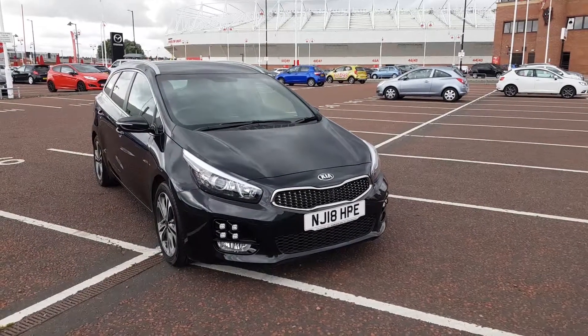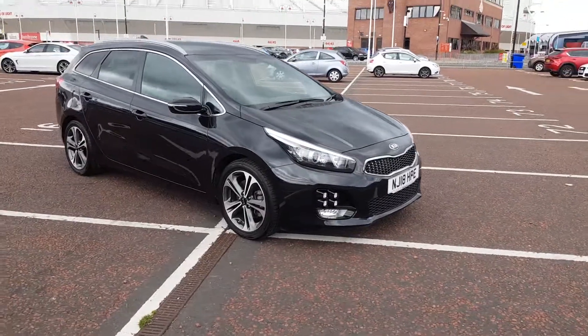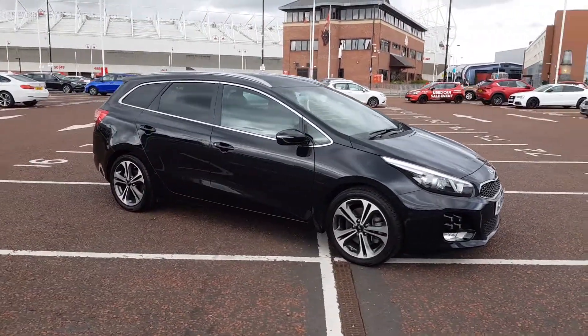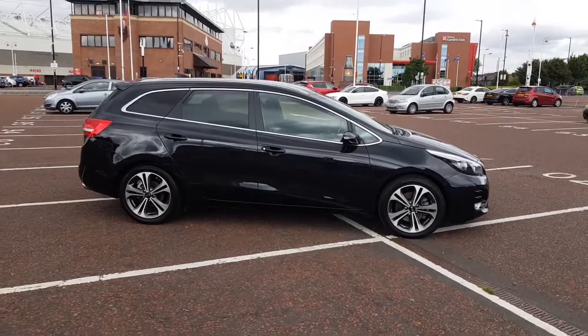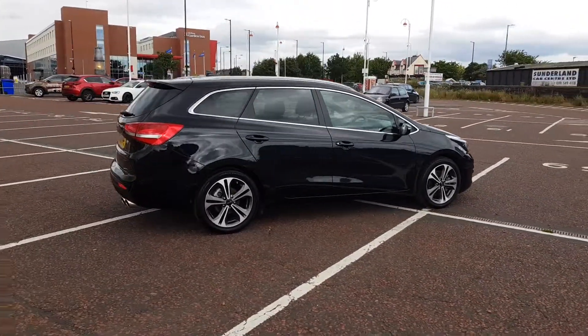Welcome to Jennings Motor Group. My name is Alex and today we're going to take a look at the Kia Ceed 1.6 diesel CRDI. It's equipped with the GT Line specification pack and comes full of features as standard.